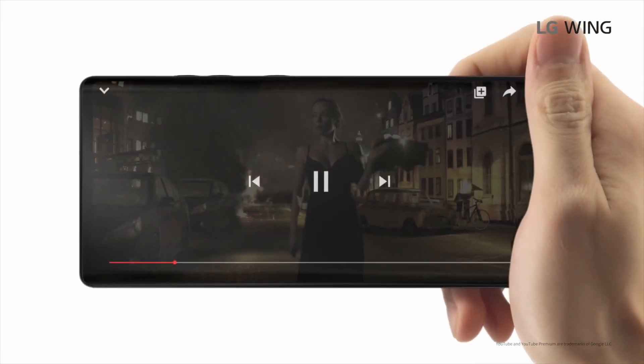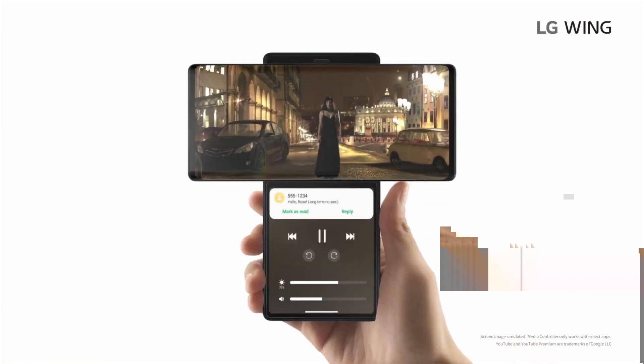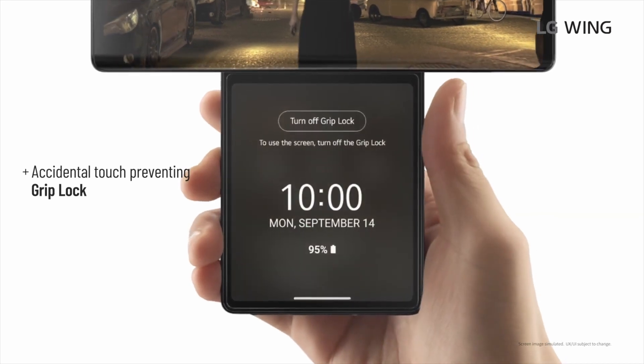This new display has received many new features to make it more useful, such as enabling the ability to turn it off so you can hold the device without messing with things. It's quite a cool device as it looks like you will be able to multitask the same way you can on a bigger device.